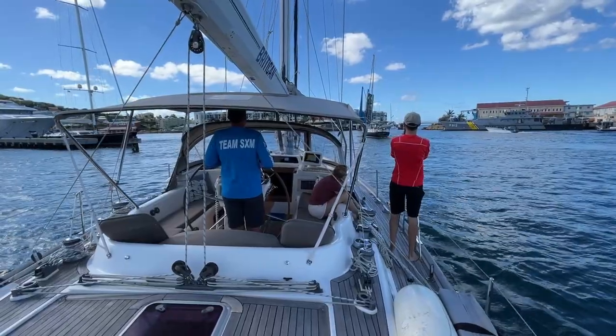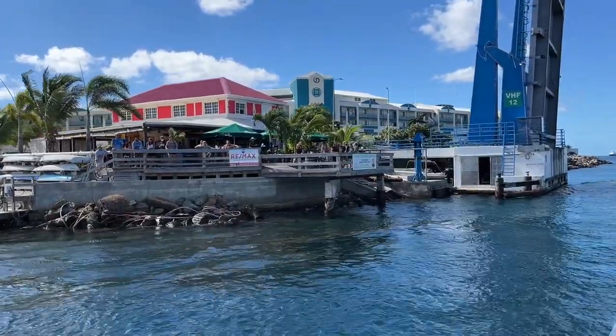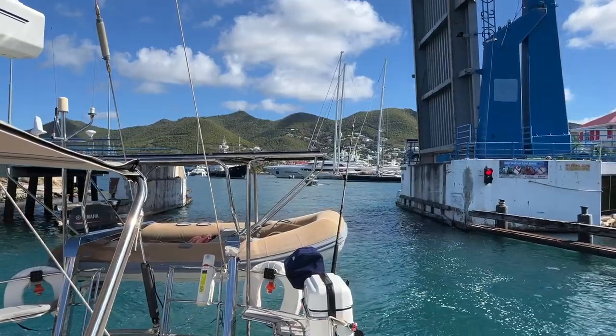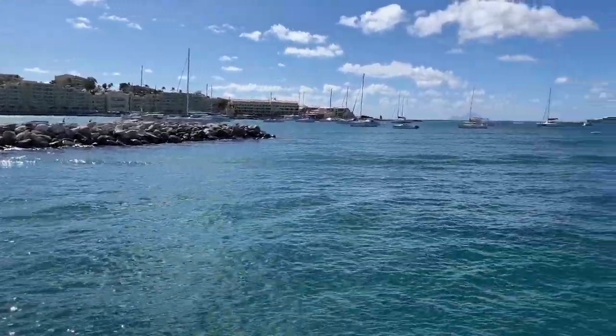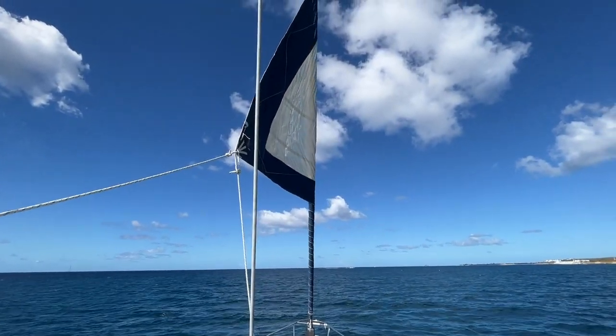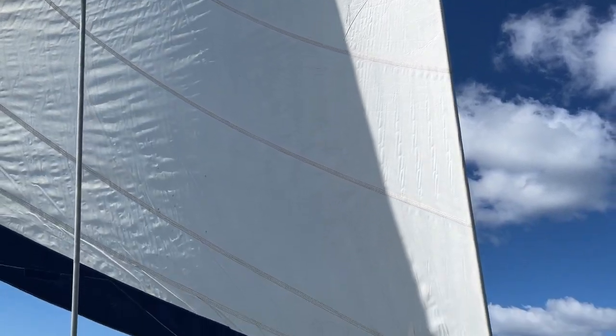If our guests were in awe of the size of the boats in Saint Martin, they would be in for a real treat for what was to come in Saint Bart's. Once out in the open sea, the first thing we teach our guests is how to get the sails out. We tend to use only our headsail on day one — the mainsail makes things more complicated, and in gusty weather we don't want to scare our guests if the boat heels dramatically.